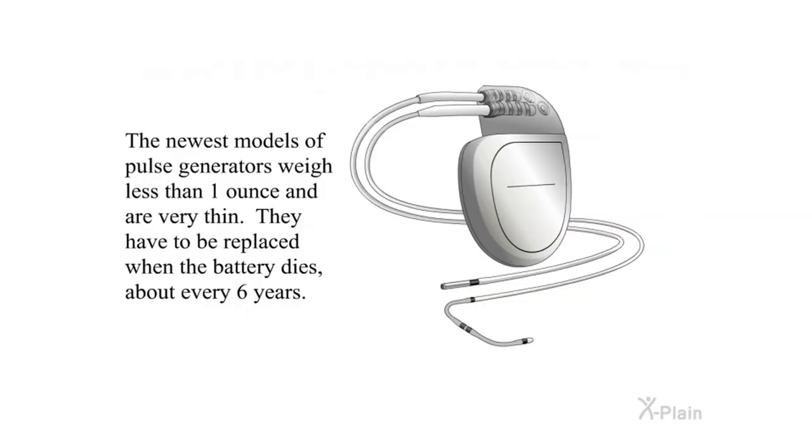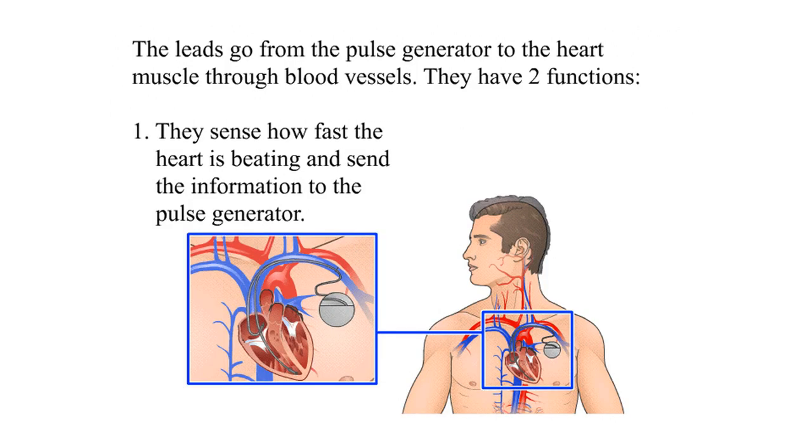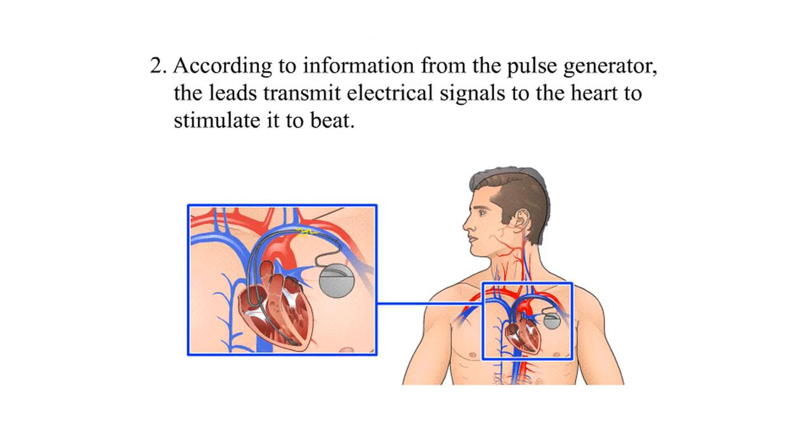The newest models of pulse generators weigh less than one ounce and are very thin. They have to be replaced when the battery dies, about every six years. The leads go from the pulse generator to the heart muscle through blood vessels. They have two functions: first, they sense how fast the heart is beating and send that information to the pulse generator; second, according to information from the pulse generator, the leads transmit electrical signals to the heart to stimulate it to beat.